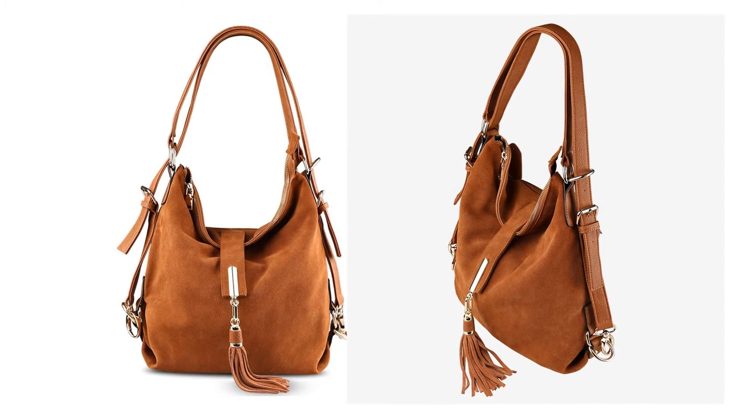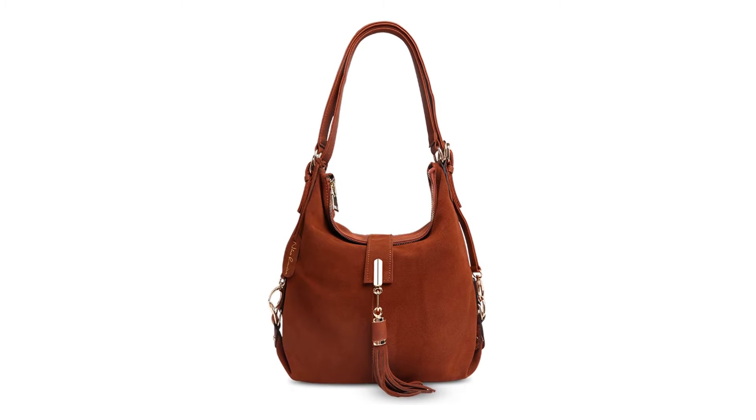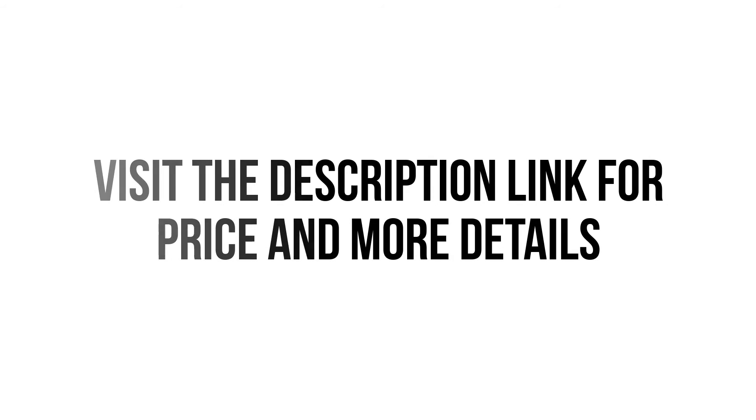The lining material is organic cotton and the pattern type is solid. This handbag is made of split suede leather and PU leather. You can choose this women's bag from 8 different colors. Visit the description link for price and more details.